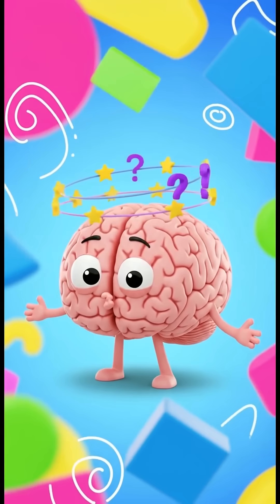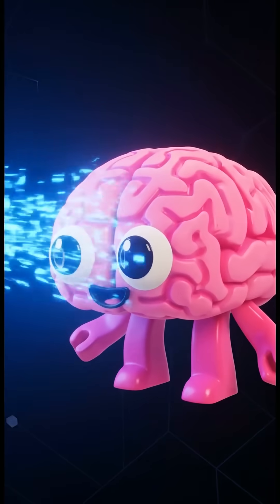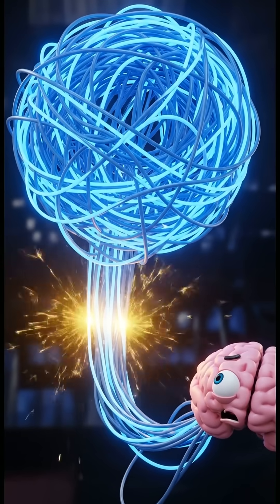It's not magic! It's just your brain getting a little bit confused. Our eyes send signals to our brains super fast, but sometimes the signals get mixed up.